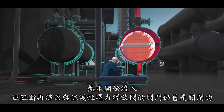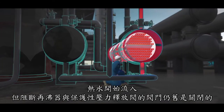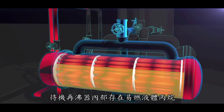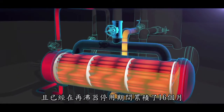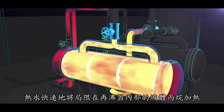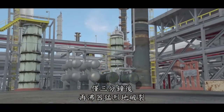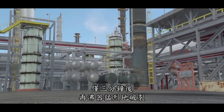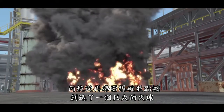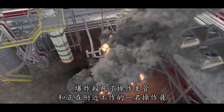Hot water began flowing inside. The valves blocking the reboiler from its protective pressure relief valve remained closed. But unknown to the operations supervisor, the standby reboiler contained flammable liquid propane that had accumulated during the 16 months the reboiler was out of service. The hot water quickly heated the liquid propane confined inside the reboiler, and pressure dangerously increased. Just three minutes later, the reboiler violently ruptured. Propane exploded from the reboiler and ignited to create a massive fireball.